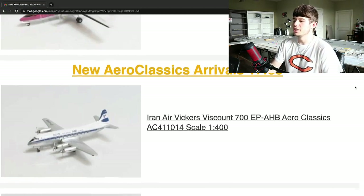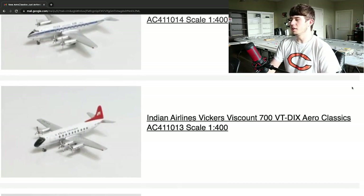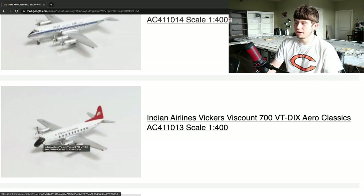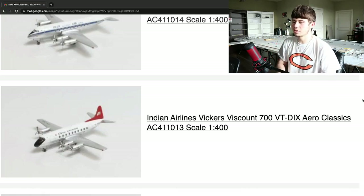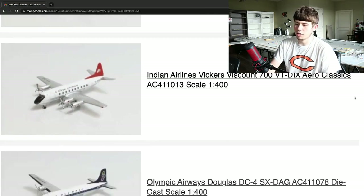Next up, we have an Indian Airlines Vickers Viscount 700, registration Victor Tango Delta India X-Ray, in the 1:200 scale by Aeroclassics. Another really cool aircraft right here. This is a neat livery with the black nose cone that progresses with a little bit of gray into the red. Really cool plane. These seem like small aircraft — they probably only hold 20 or 30 passengers. I'm sure anybody looking to add that to an airport display or collection will really enjoy the aircraft.